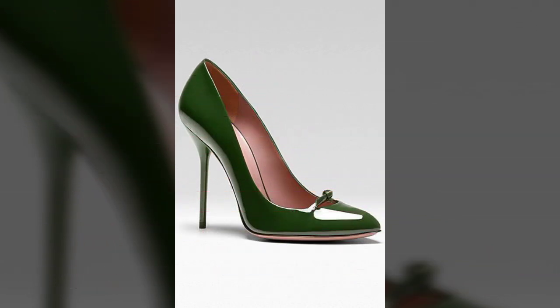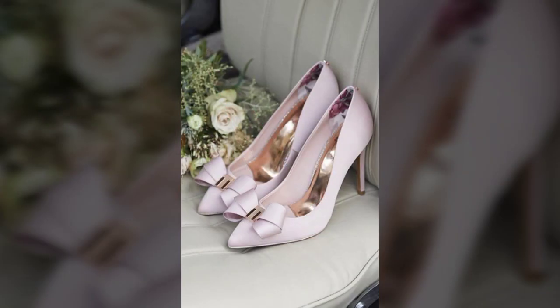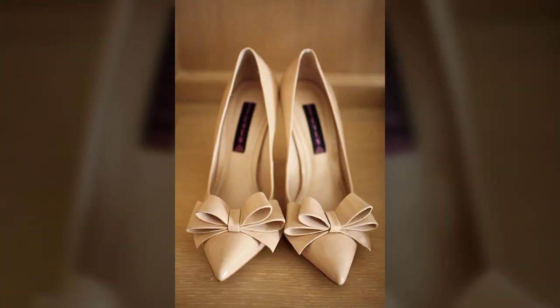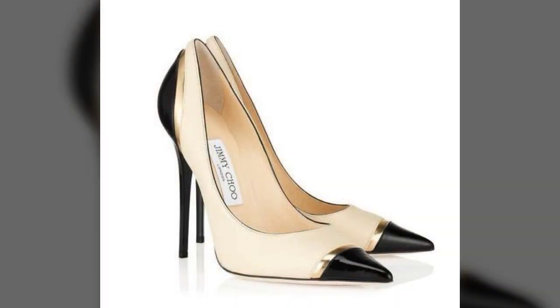My dear friends, I must suggest you watch this video till the end and try one of these pencil heel pumps. If you like my video, please hit the like button and subscribe to my YouTube channel.